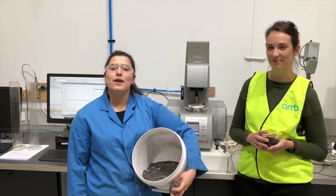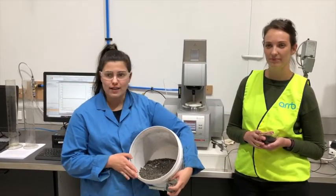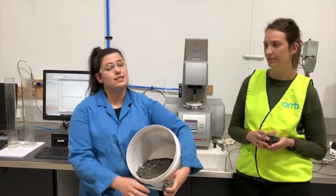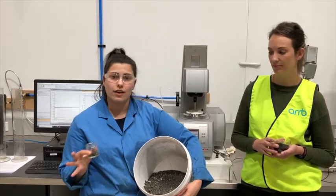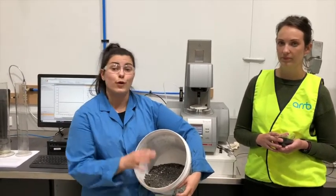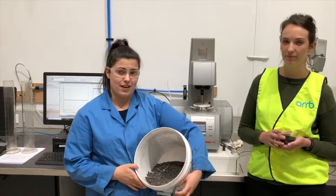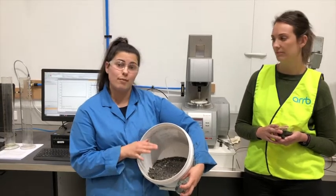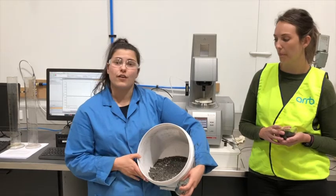Thanks Zia. Our experimentation process in the lab has involved extracting the binders from the CRM wrap and working towards collecting, washing, and separating the particles of crumb rubber from the other solid components such as the aggregate and the filler. It's been an exciting exploratory process with a lot of trial and error. We've learnt a lot about crumb rubber modified asphalt. For example, we have some bitumen that we've extracted from a blend of rubber and virgin binder and we've compared it to the binder extracted from the CRM wrap sample.